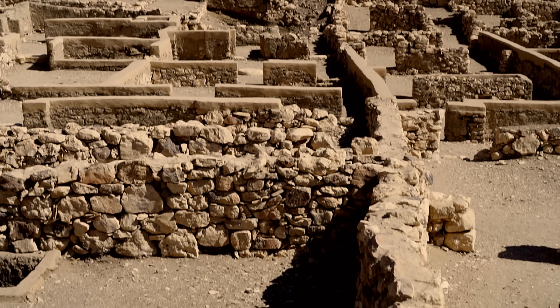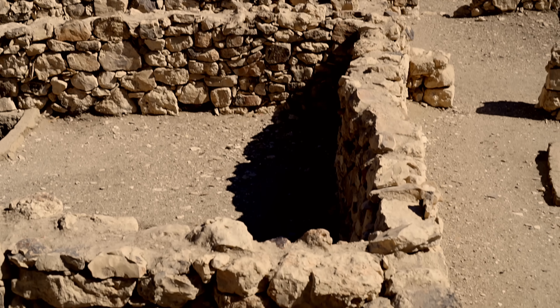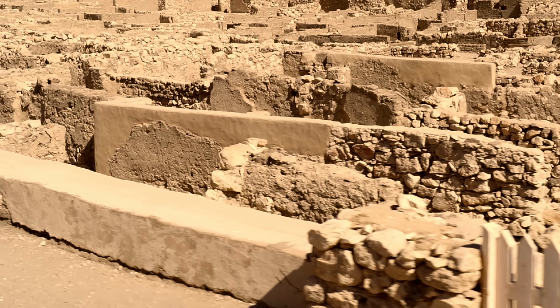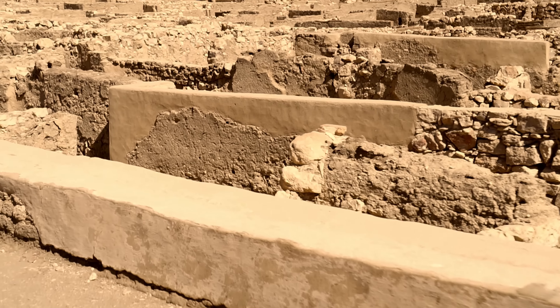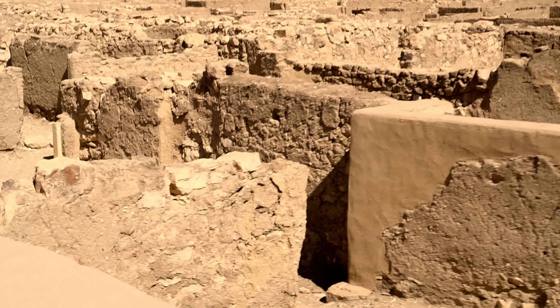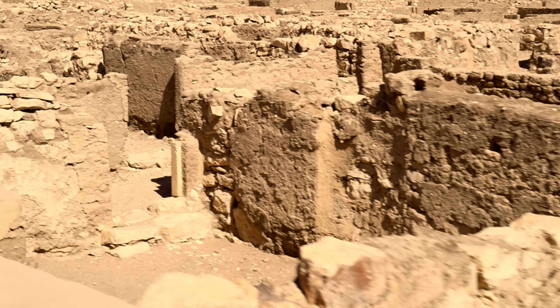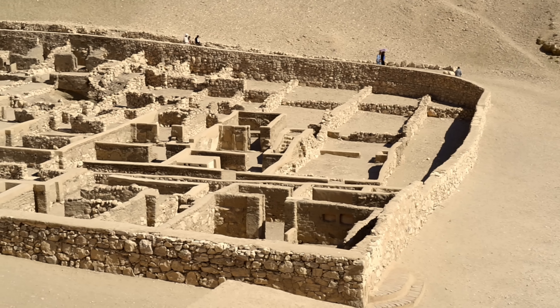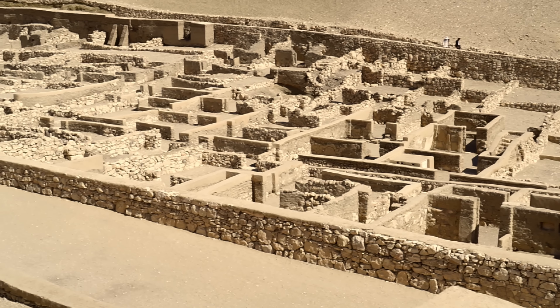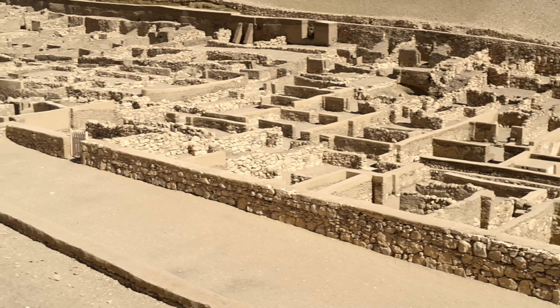Even though the workers were quite well paid, this isolated village in the middle of the desert without an immediate water supply doesn't appear to have been a pleasant place to live. Virtually everything — water, food supplies, tools, etc. — had to be transported from the east bank.